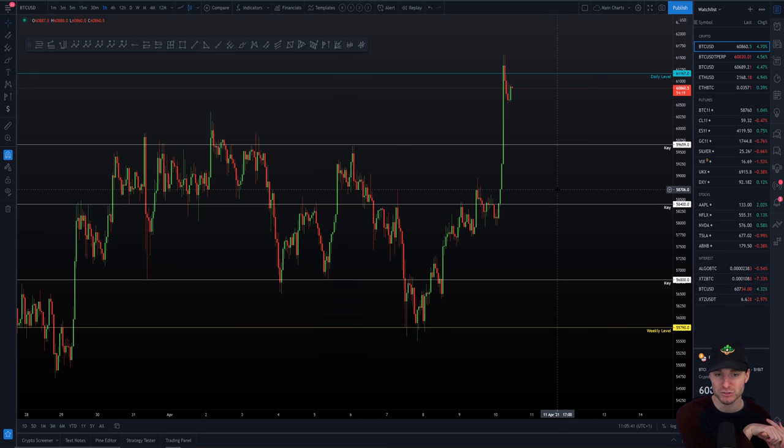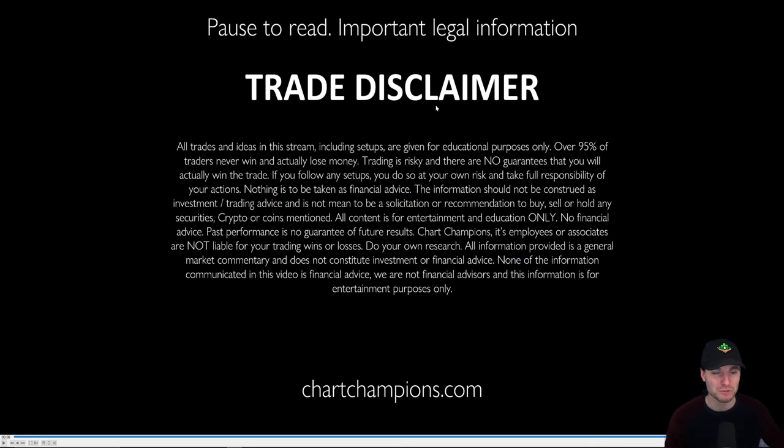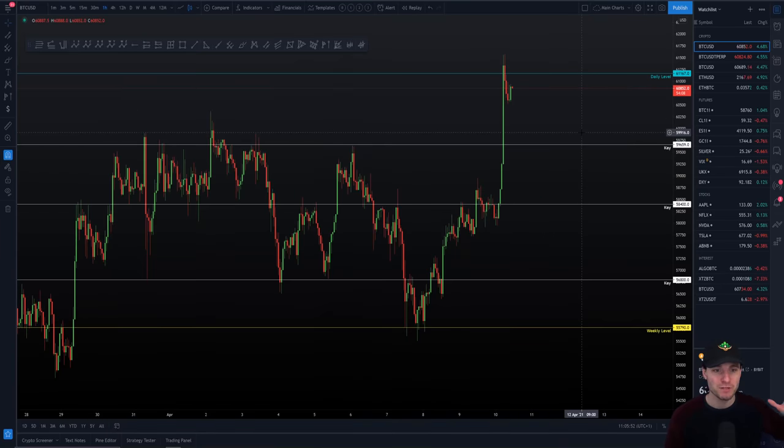Yeah, I do think this is a good trade, for me anyway. Again, I'm not giving financial advice — educational entertainment video only. You've got to understand the legal trade disclaimer, pause to read. But personally, yeah, I've already taken a short and I'm more than comfortable to do this. And I truly believe that if I get stopped out of this short, then we're going to be hitting all-time highs. And if that's the case, I'm comfortable with that.